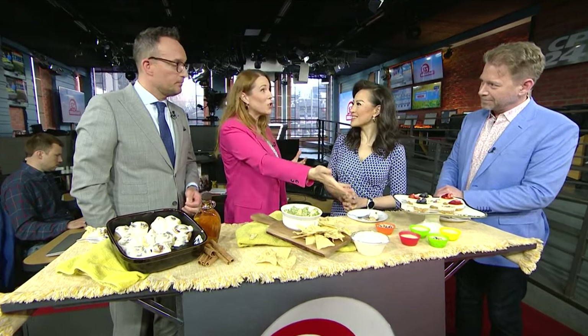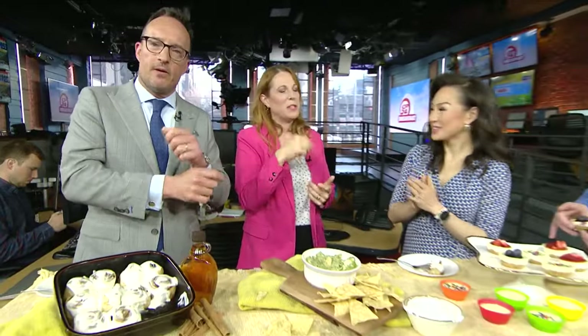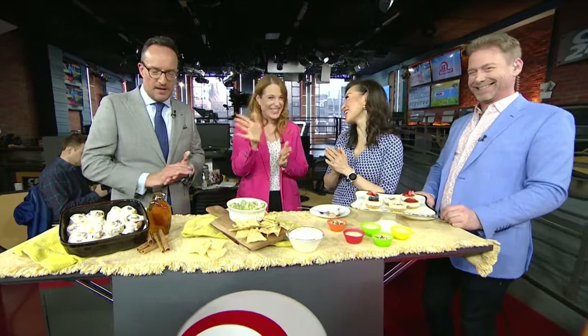Happy birthday to you, happy birthday to you, happy birthday dear Shauna, happy early birthday to you! Have a great celebration. Find Shauna Thomas Nutrition on Instagram and Facebook. Have a great time celebrating — and I'm going back to the cinnamon buns!